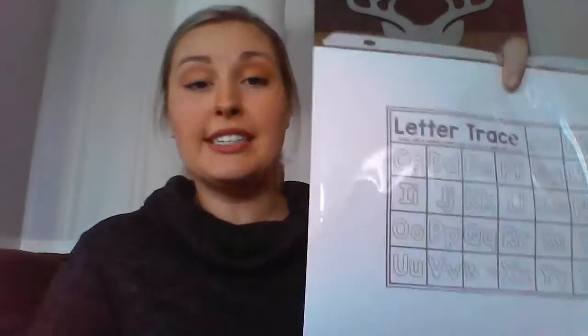So for example, I included number and alphabet tracing mats. What I imagined you doing with these would be to put them in a page protector or to laminate them. You don't have to, but the great thing about that is you can keep reusing them over and over again without having to keep printing off sheets of paper.